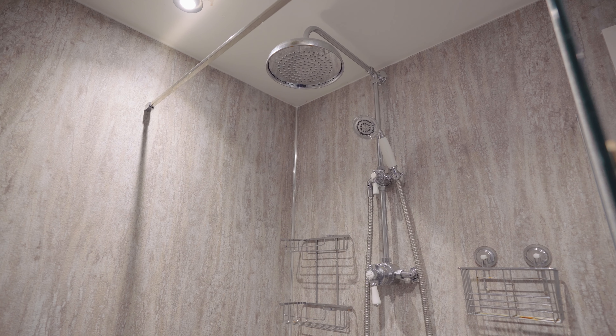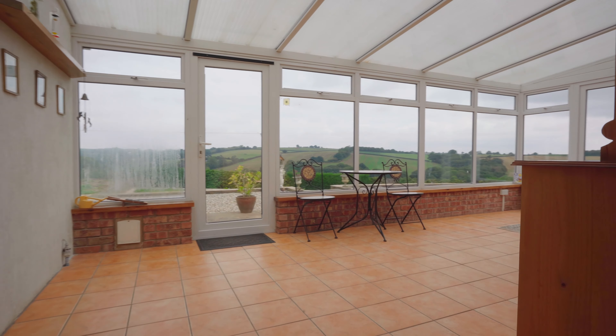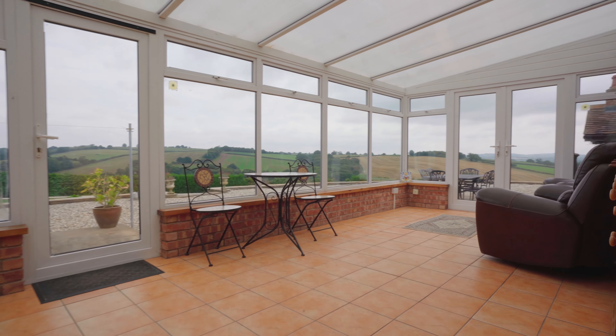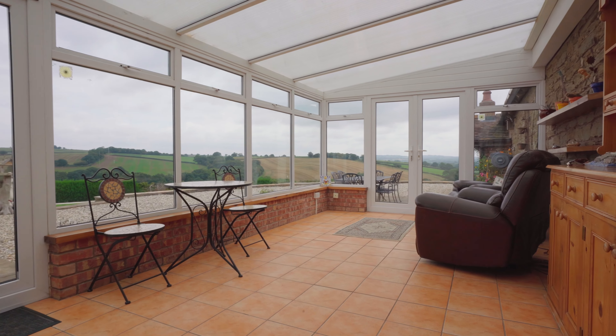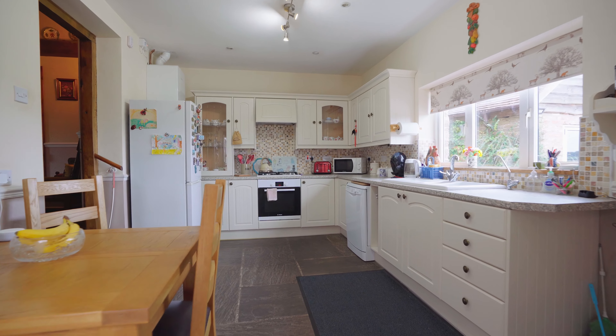The space opens up into a fantastic conservatory with tile floor and stunning views of the surrounding countryside. From here you enter the bright kitchen and dining room with steps that lead up to the wonderful living room.